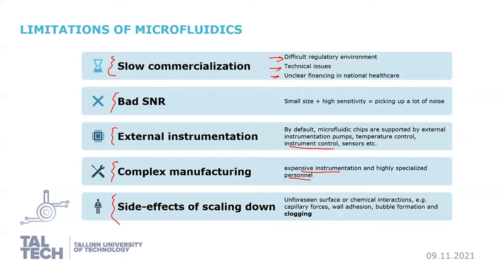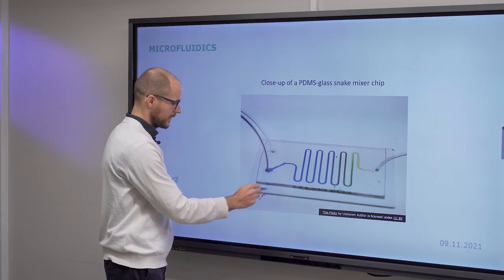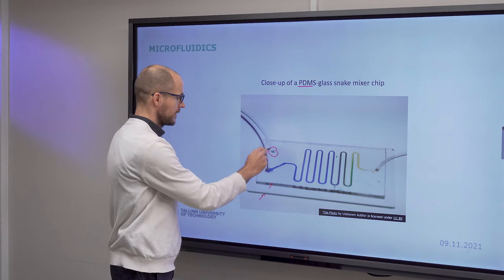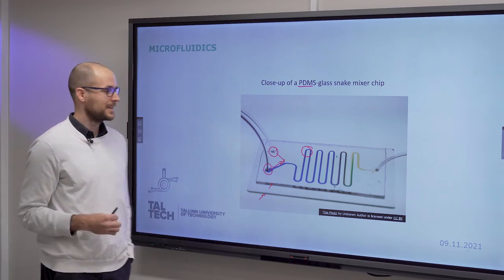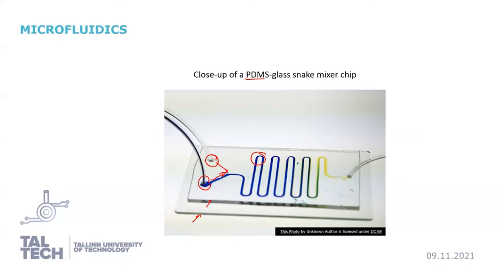There are also side effects of scaling down, just like in any other miniaturization effort: unforeseen surface or chemical interactions such as capillary forces, wall adhesion, bubbles forming, or clogging of the channels — we will talk about these in the theoretical module. This here is a close-up of a simple microfluidic mixer, a glass-polymer chip with the polymer being PDMS (polydimethylsiloxane). This is a snake mixer: you have one input, another input, and they mix through a snaking channel, showing the mixing of two reagents.